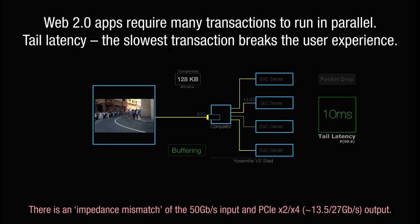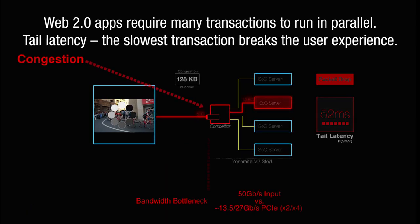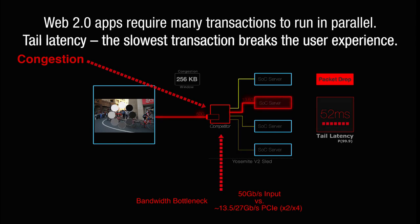As with all designs, there are tradeoffs. An inherent architecture issue with the Yosemite V2 platform is on the network side. Yosemite servers have only one network port, which is shared between the four CPUs on a single sled, creating a congestion point. At peak times, the CPUs can require more data than the single network port running at 50 gigabits per second can provide. This congestion causes significant packet drops, which require retransmission of data and lead to untenable tail latency that stalls the application, resulting in a less-than-desired user experience.